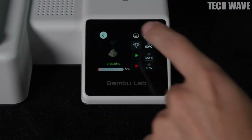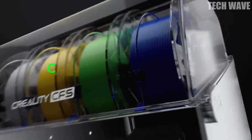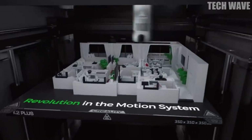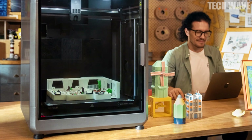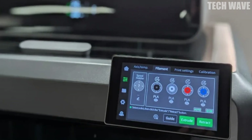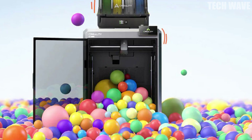Number two: Creality K2 Plus Combo. Big power for your big dreams. The Creality K2 Plus Combo is far beyond your average 3D printer. It combines the speed, power, and precision needed to bring your largest projects to life. With a 350 by 350 by 350 millimeter printing area, don't be afraid to think big.